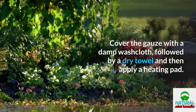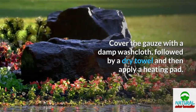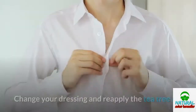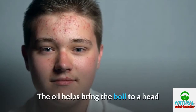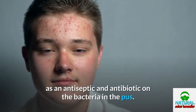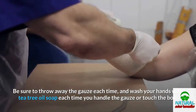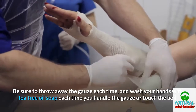Cover the gauze with a damp washcloth, followed by a dry towel, then apply a heating pad on a low temperature for about 15 minutes. Change your dressing and reapply the tea tree oil. The oil helps bring the boil to a head while the warm compress helps pull the infection out of the skin. The tea tree oil then acts as an antiseptic and antibiotic on the bacteria in the pus. Be sure to throw away the gauze each time and wash your hands with tea tree oil soap each time you handle the gauze or touch the boil.